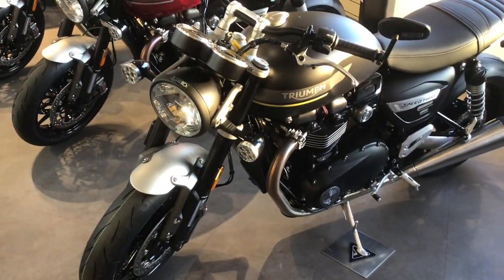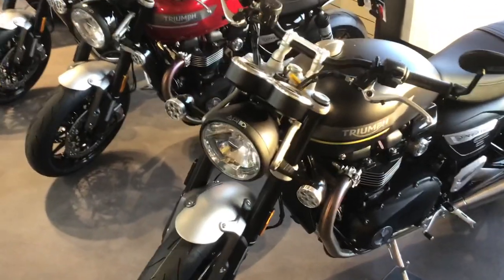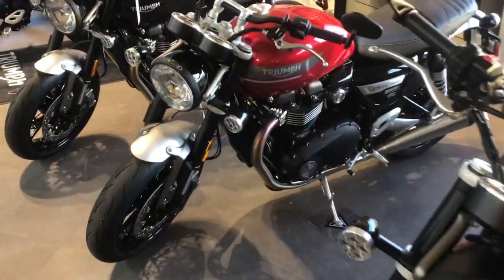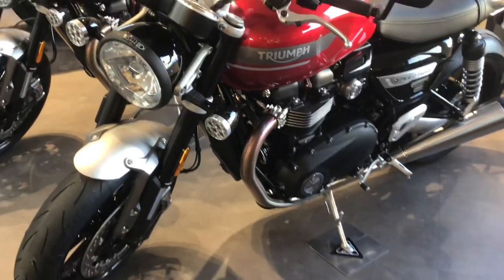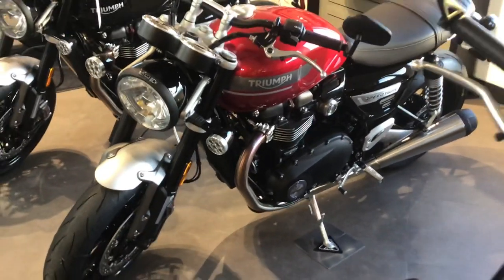As you see with the Matt Storm Grey, they've got the yellow highlighted stripe underneath. On the Red Hopper, they've got the gray stripe.